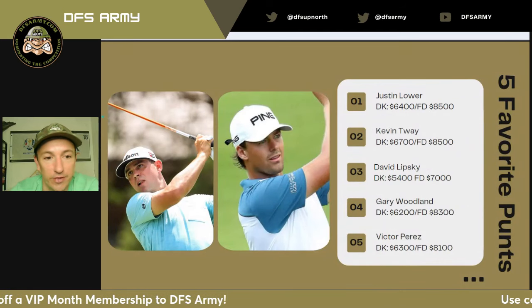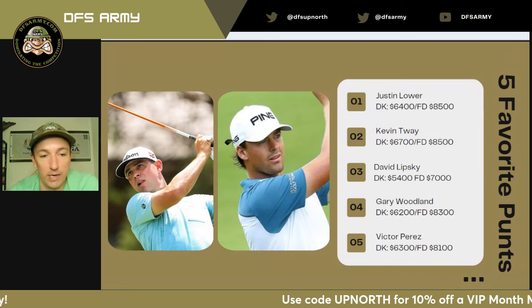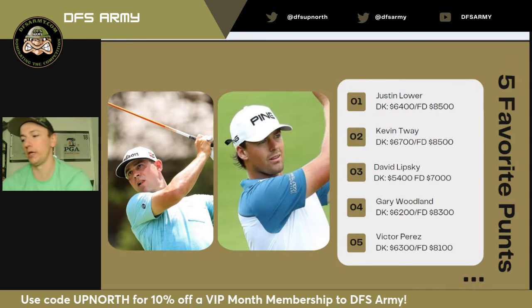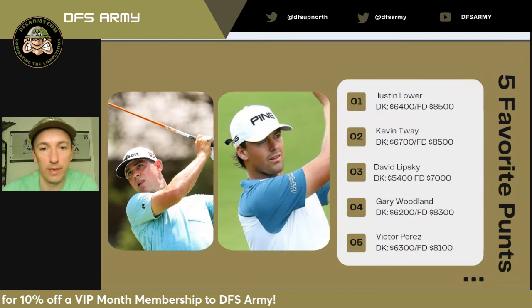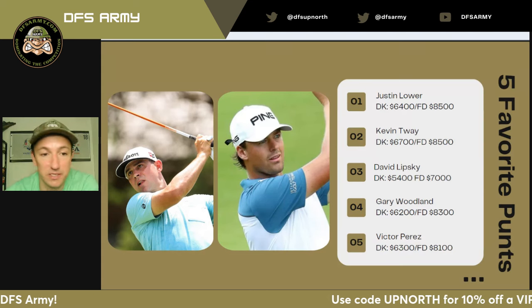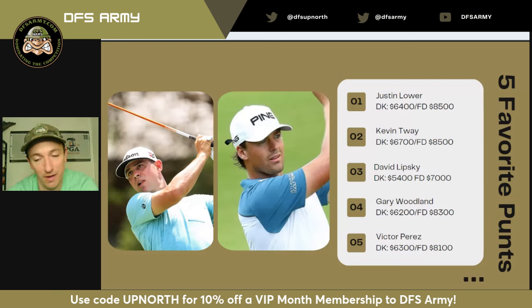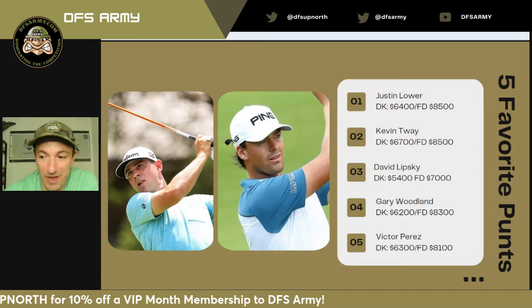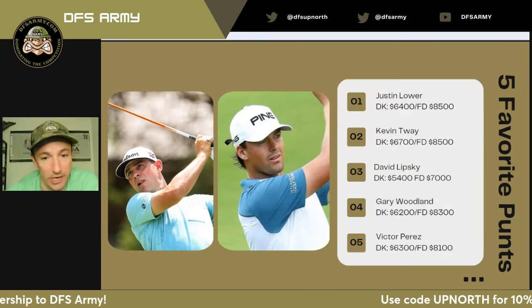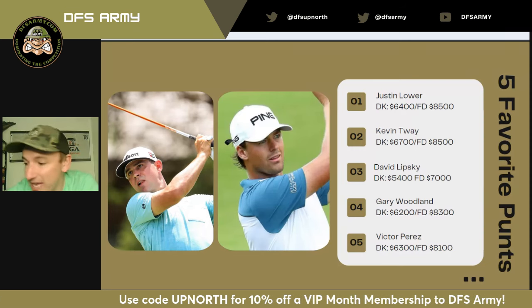When we look at the scrubs, a couple of guys I'm pretty high on this week. Justin Lower — I was on him last week, he missed the cut, but this is a better course fit for him. He just didn't have a putter last week, first time in a while it really betrayed him. I think this is a great bounce-back spot for him. Kevin Tway — I'll be honest, I'm concerned about how much Kevin Tway I have this week. But the guy has been playing great golf since his return; he is checking all the boxes, which means he'll probably shoot 90 this week and make me look like an idiot.